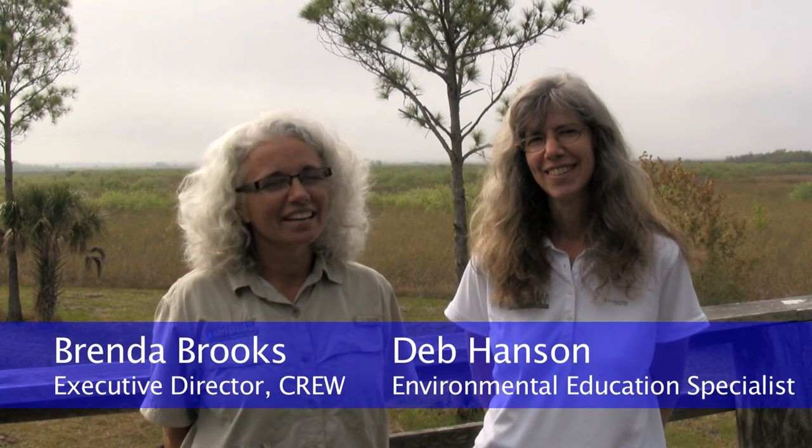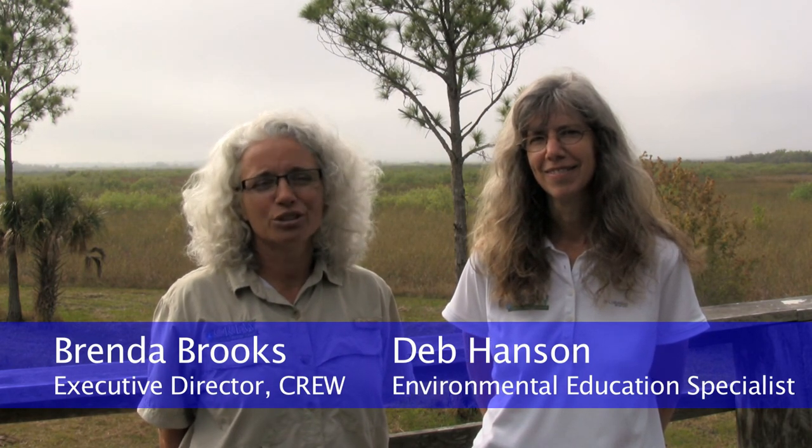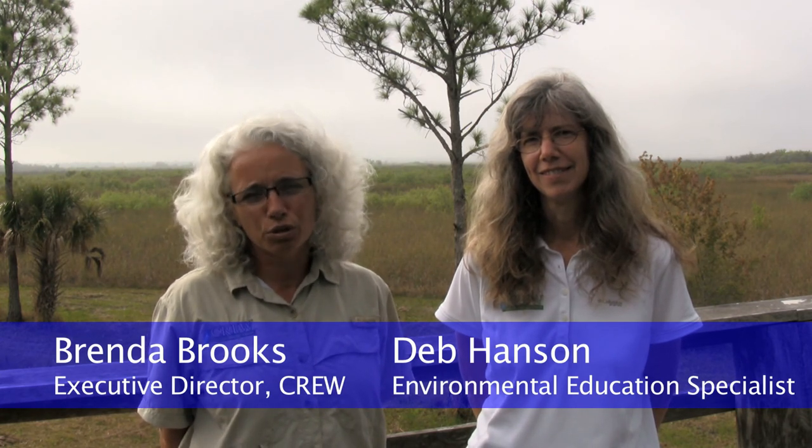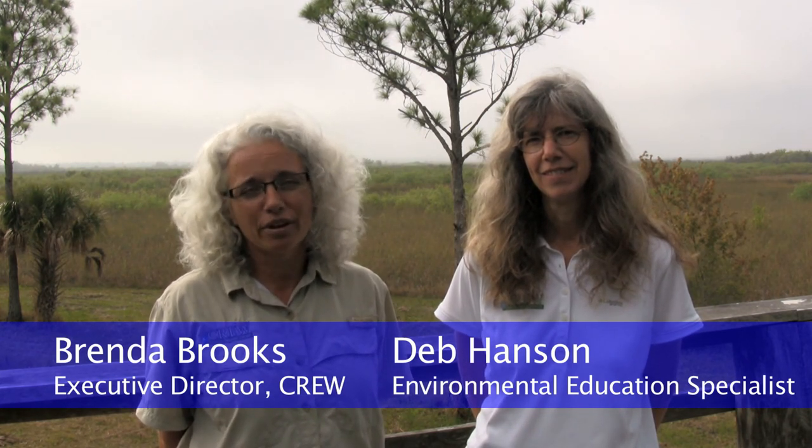I'm the Environmental Education Specialist for CRU. So what is CRU? That's everyone's first question. CRU is a 60,000-acre watershed, and CRU most importantly stands for Corkscrew Regional Ecosystem Watershed. This is the largest intact watershed in southwest Florida, and we are thrilled today to have the Panther Posse come out and explore CRU lands and panther habitat.